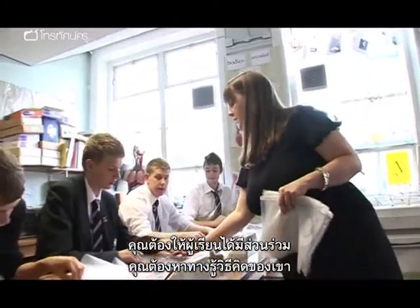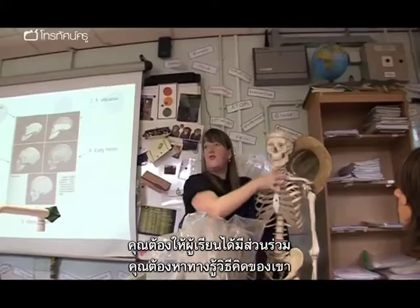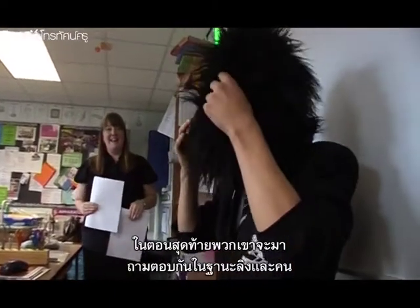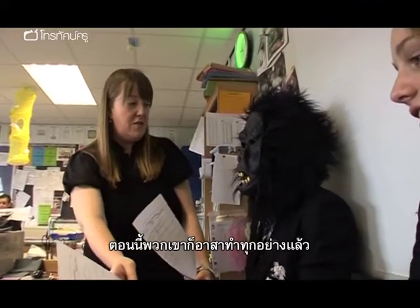You've got to engage the pupils with what they're learning. You've got to find ways into their way of thinking. It's such a dry topic, evolution. And the maths at the end where they have to answer the questions as an ape or as a human — at that age, they're willing to volunteer for anything.